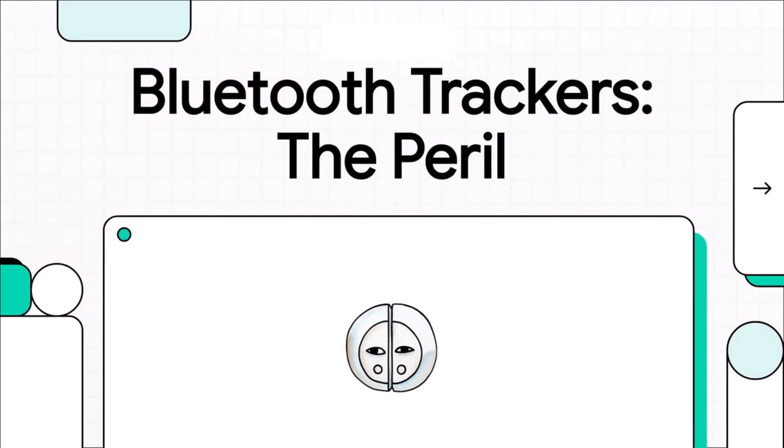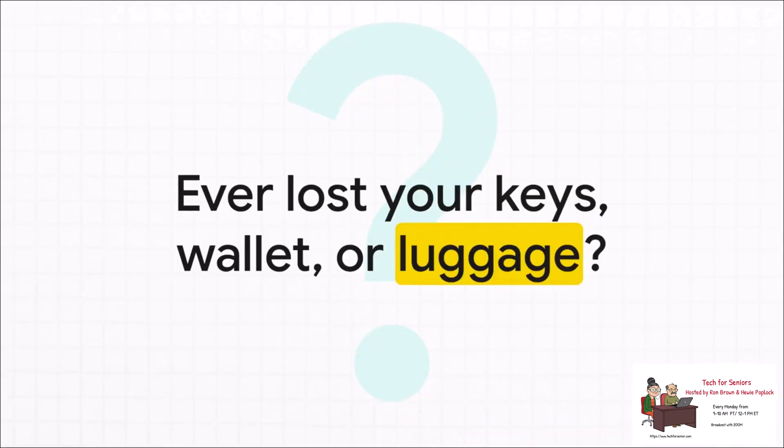Let's talk about a piece of technology that's so small you can lose it in your couch cushions, but it's got a split personality. On one hand, it's incredibly helpful. On the other, it's genuinely dangerous. We are, of course, talking about Bluetooth trackers. We've all had that heart-stopping, sinking feeling when you realize something important is just gone — and that's exactly the problem these tiny gadgets were built to solve. Their promise is simple and amazing: find anything, anywhere.